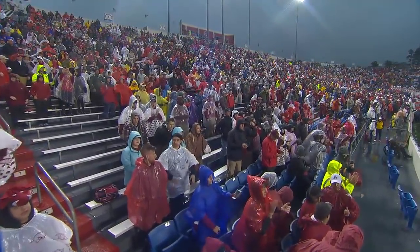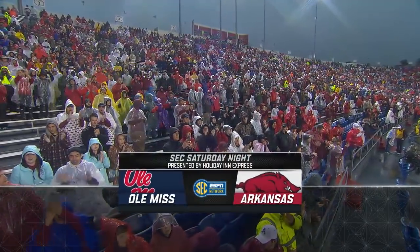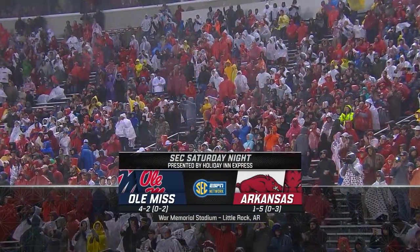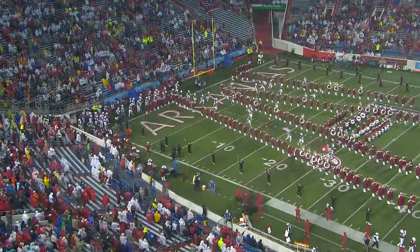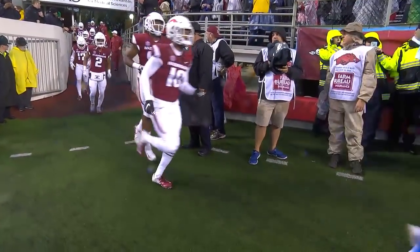Welcome to Little Rock as Arkansas and Ole Miss meet in the state capital of Arkansas in a series that dates to 1908. These two programs getting together again on a blustery, cold, windy, and wet night here in the state capital.